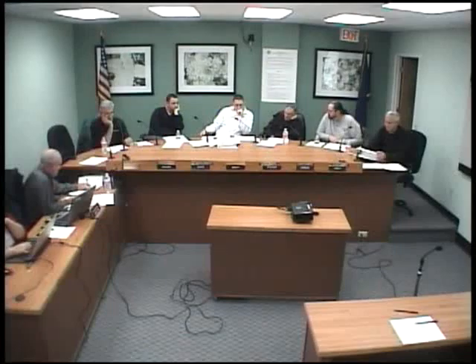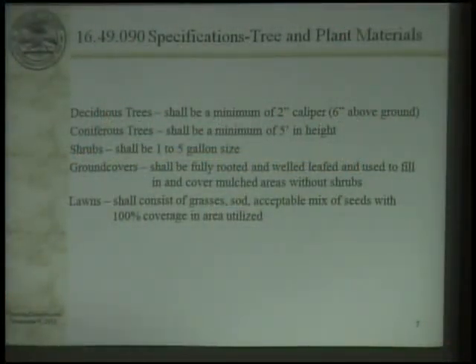Code section 1649-070-E makes reference to the old solar access code — I don't need that anymore. Our code talks about trees and plant materials: we have two-inch caliper, six foot above the ground for deciduous trees. Coniferous trees are supposed to be a minimum of five feet in height. Shrubs are anywhere from one to five gallon size. Ground cover shall be fully rooted, well-leafed, and used to fill in and cover the mulched areas. Lawn shall consist of grasses or a mix of seeds with 100% lot coverage.